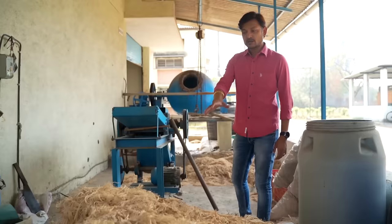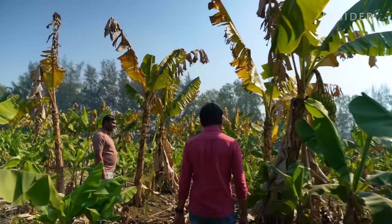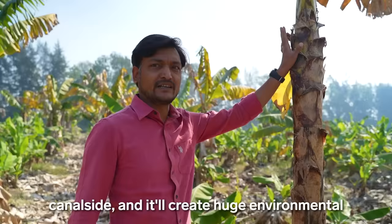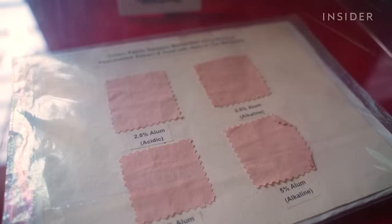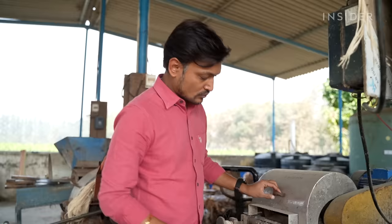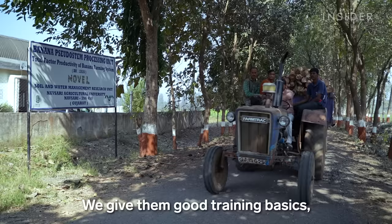Chirag Desai is a researcher looking for new ways to use these leftovers. The farmers are dumping it on the roadside or canal side, and it will create huge environmental as well as social problems. His team has turned banana plant fibers into fertilizer, fabric, and even candy. The market is growing for such type of natural products. He shared some of his knowledge with Sati's founders, giving them a week of training on how to extract the fibers.